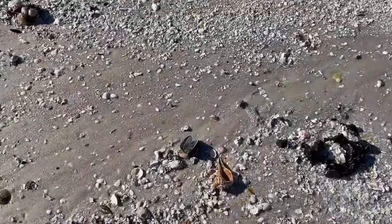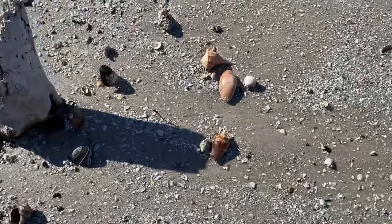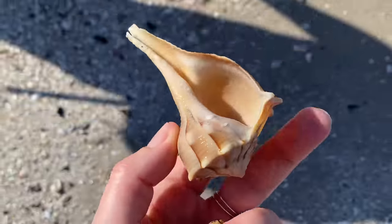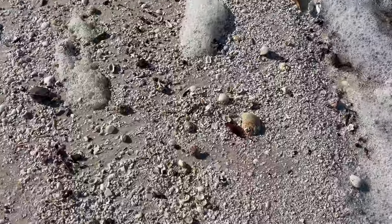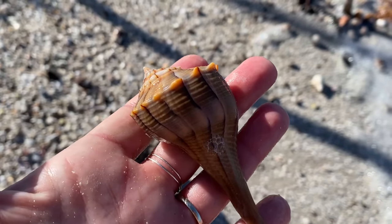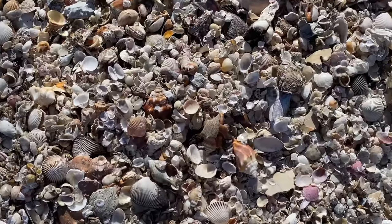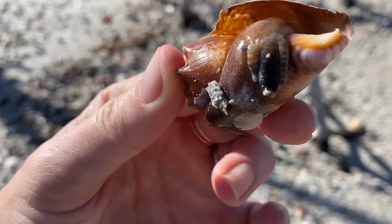Beautiful size lightning whelk, and another beautiful size lightning whelk. Should I slow down and appreciate them, or scurry up the beach and grab what I can? I love it when I have the beach to myself — it's not always possible. Other shell tours do show up. But I got to do what I got to do — if I've got to rush around and find a couple of beautiful lightning whelks, well, so be it.